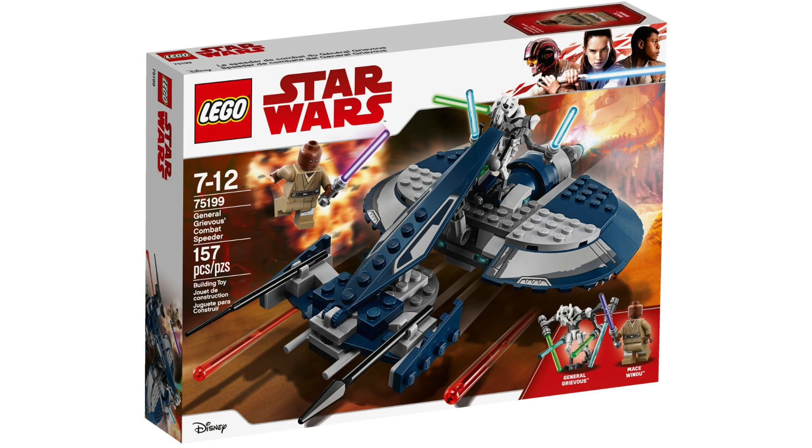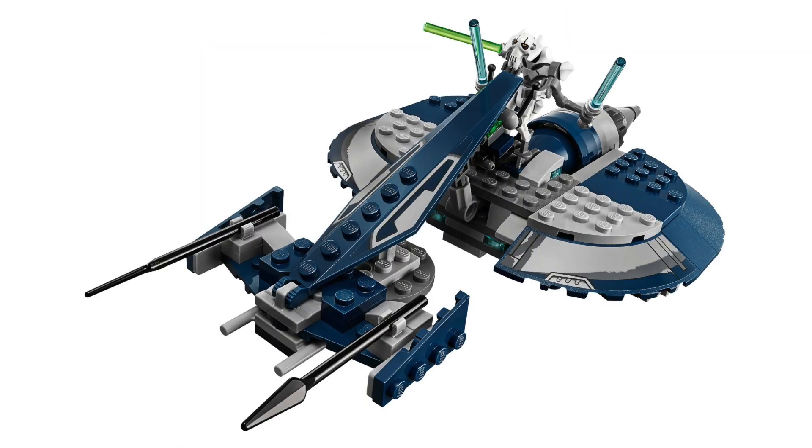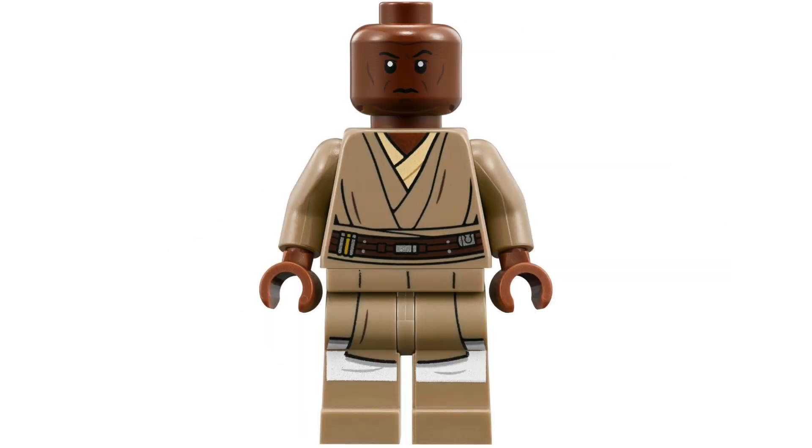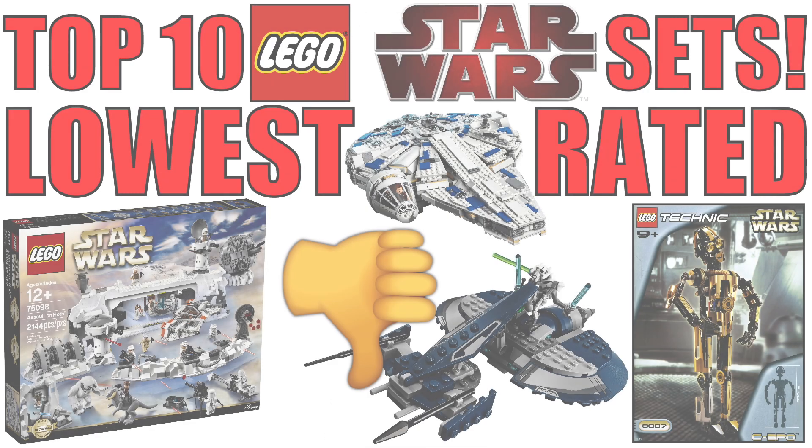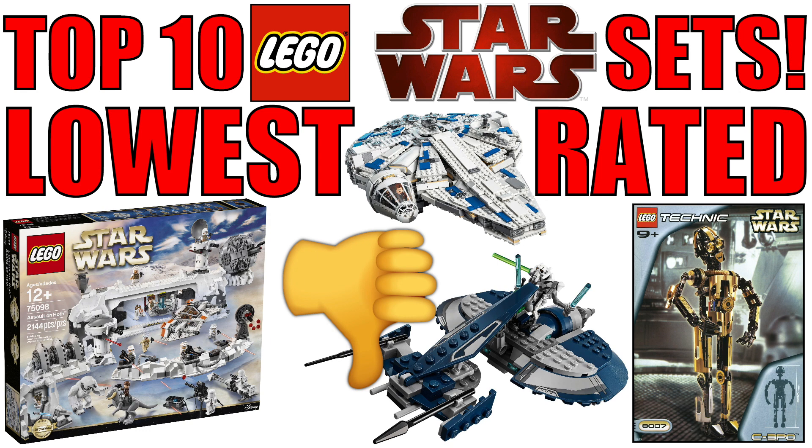The number 1 lowest rated LEGO Star Wars set is the 75199 General Grievous Combat Speeder — 2.5 stars from both users who reviewed it. It costs $30 for just 159 pieces, making it one of the most overpriced LEGO Star Wars sets ever made. It could have been much cooler released five years earlier when the Clone Wars was popular, for $10 less, but it arrived too late. Most people agree this is one of the worst LEGO Star Wars sets in years, possibly of all time.